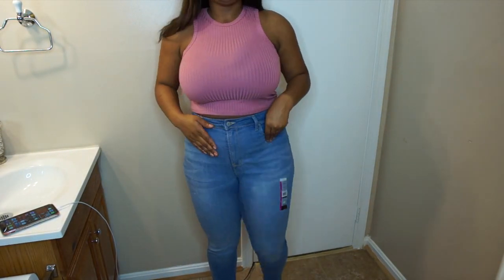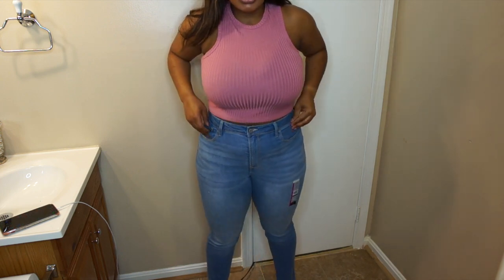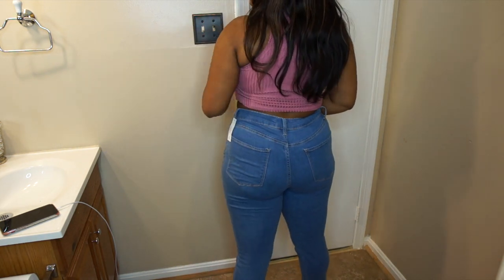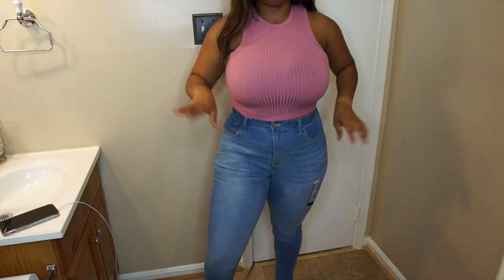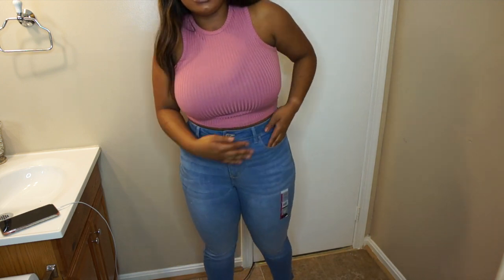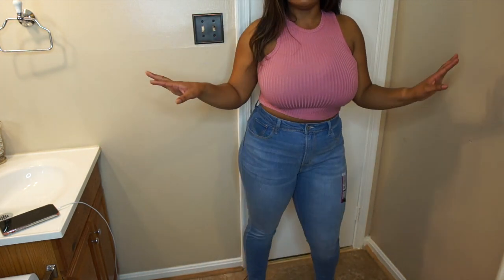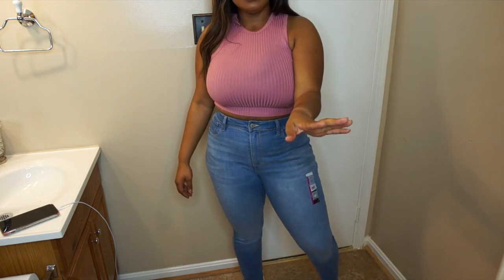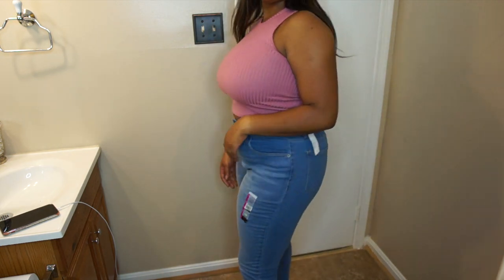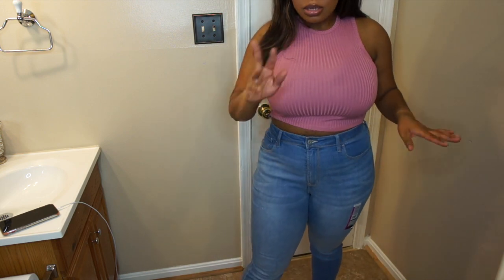Hey y'all, I'm back! These are the light wash jeans. These are more stretchy than the black ones — it's still the size 13 in the high-rise skinny but a lot more stretchy. I absolutely love them though. They're covering up everything, you can see a little bit of my love handles, they're not as super high-waisted as the black ones. That's the give and take between the two — the black ones are super high-waisted, these are high-waisted but not fitting the same. I like these little lines, I got a little wiggle room. Under ten dollars — get you these!